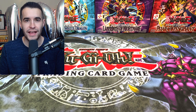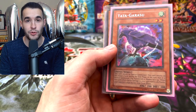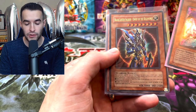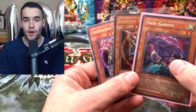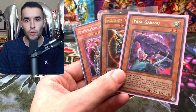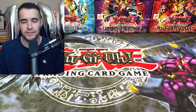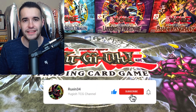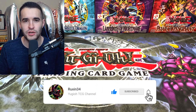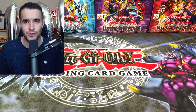Before we get into everything, I do have a giveaway. I'll be giving away this Yata-Garasu Secret Rare — this is an LOD-EN copy which is pretty difficult to find. We got a Black Luster Soldier original print from IOC and then a Chaos Emperor Dragon. Simply like the video, be subscribed to the channel, and let me know in the comments what you liked most about the channel in the last 100,000 subscribers — any of that enters you into the giveaway.